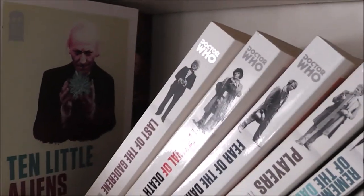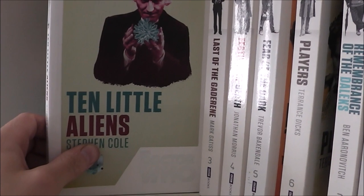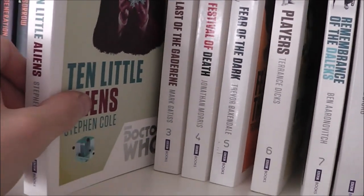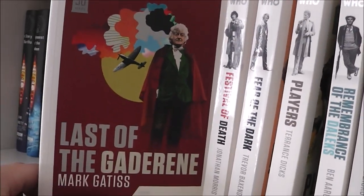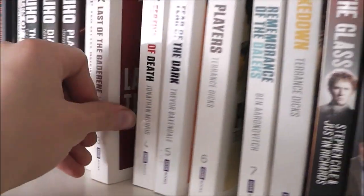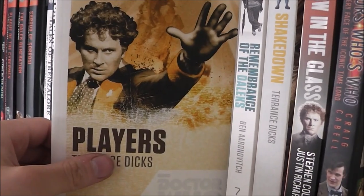And we have the 50th Anniversary Collection — some books are falling down here so I'm just going to leave them as they are. Ten Little Aliens — I found this one to be really overrated and quite boring actually. I'm sure fans of this story are probably going to shoot me, but I just didn't get anything from that story. Last of the Gaderene — a fantastic novel, highly recommend this one, it's probably one of Mark Gatiss's best work. Festival of Death, Fear of the Dark, and Players — really enjoyed this one, I thought it was a really good story.